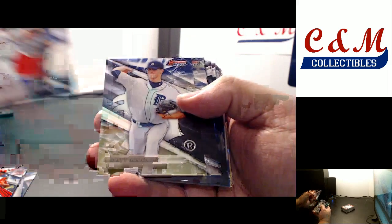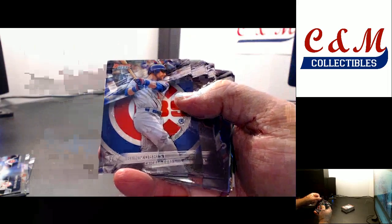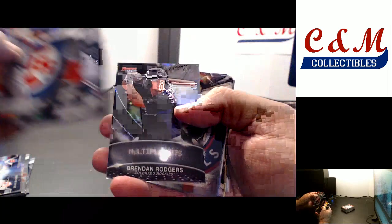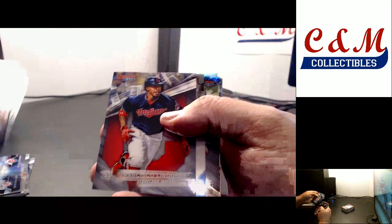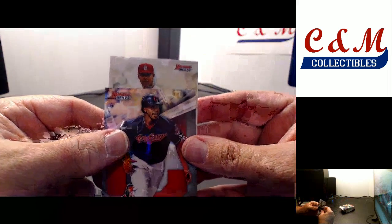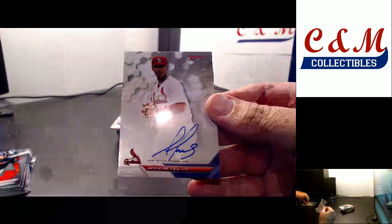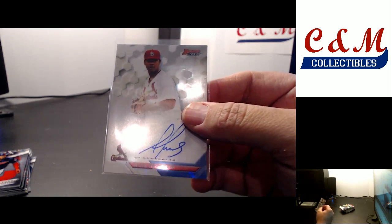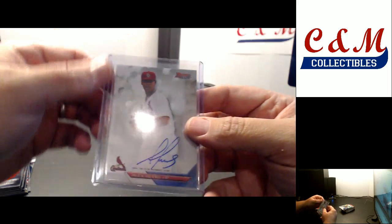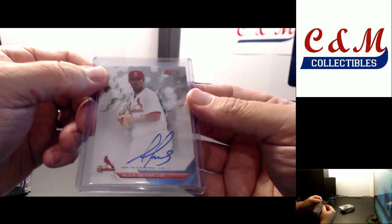Refractor of Ortiz. Contreras and McCann mirror image. Ben Zobrist refractor. Brendan Rodgers insert. Strasburg refractor. Second auto — the Cardinals. Alex Reyes! Base auto — congrats, man.